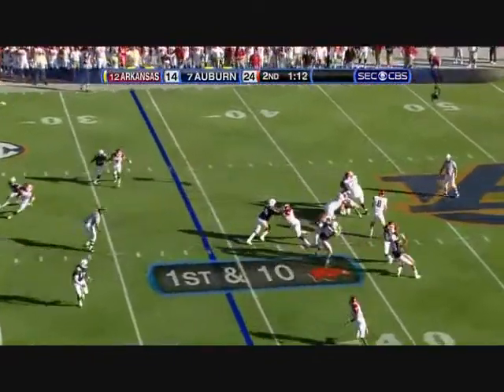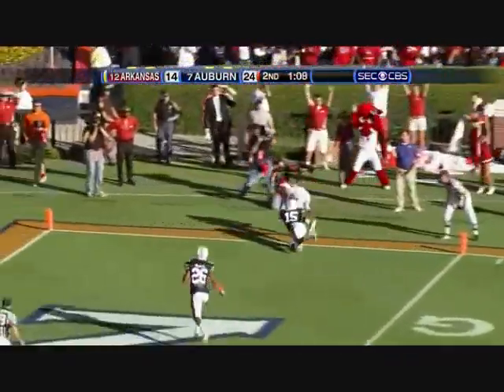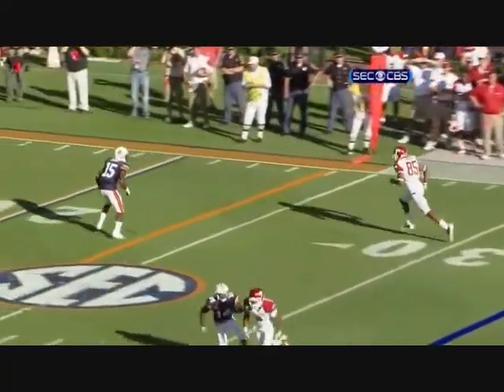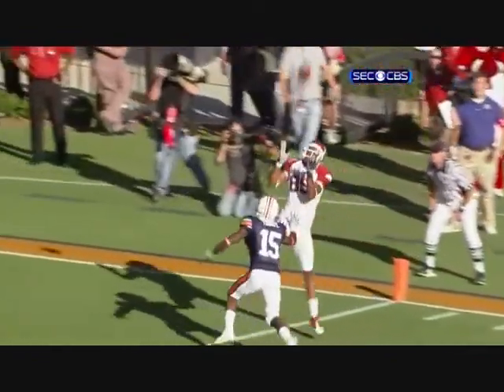At the 34, Wilson goes deep right side, man coverage — battle — is it caught? It is. Touchdown! Nico Thorpe is going to want this one back, Vern. Ball up in the air, good position — you've got to turn around and find the ball.